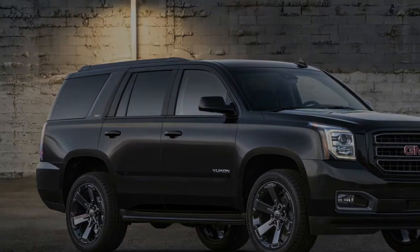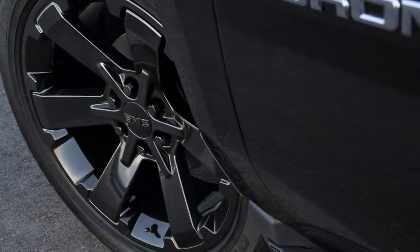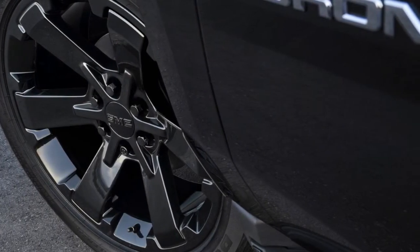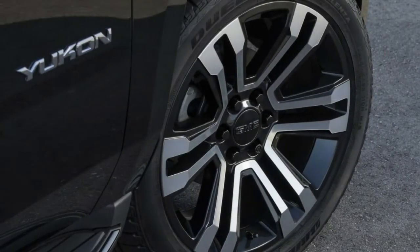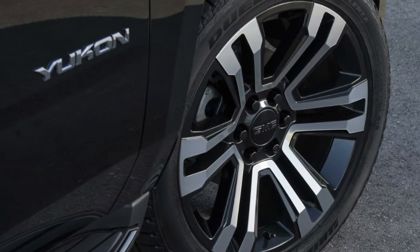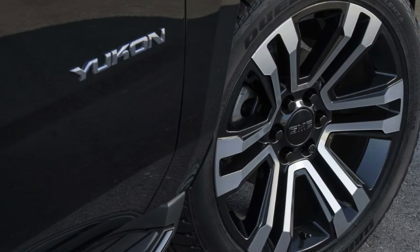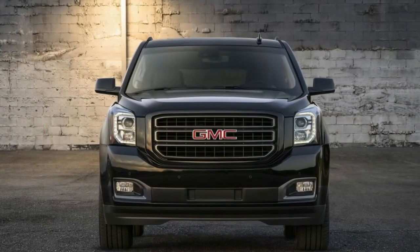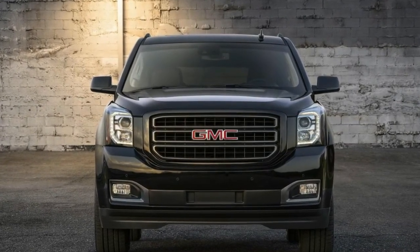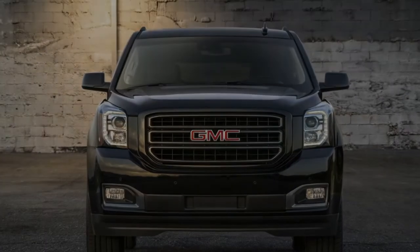If those numbers don't add up to your liking, you can instead choose the Yukon Graphite Performance Edition. With the same exterior package, this version gives you a 6.2-liter V8 that produces an impressive 420 horsepower and 460 pound-feet of torque. It also gets a 10-speed automatic transmission and Magnetic Ride Control, ensuring you get the most out of the bigger V8.